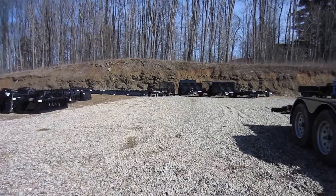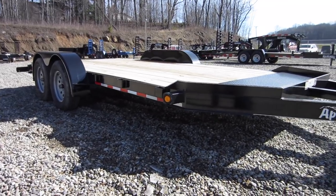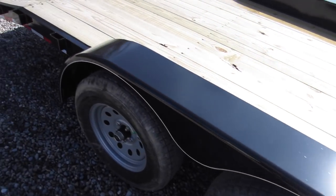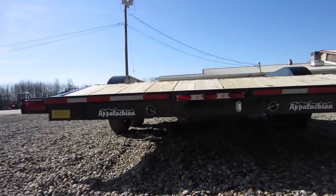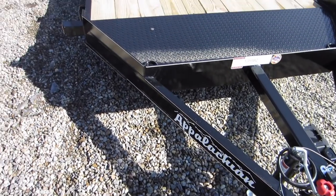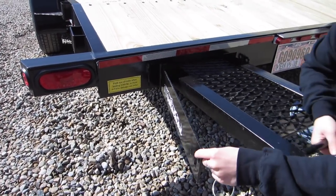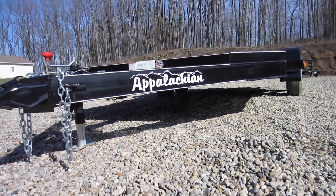So this is the 18-foot car hauler — it's their light duty one. 7,000 pound GVWR with 6,000 pound capacity. 3,500 pound braking axles with four wheel brakes. 5-inch channel frame and tongue, 24-inch cross member spacing with 3-inch channel cross members. There's 82 inches between the fenders, treated wood deck, tuned 5/16 coupler, swing-up jack, 5-foot slide-in ramps. It also has the breakaway kit, reflective tape, safety chains, and sealed beam lighting.